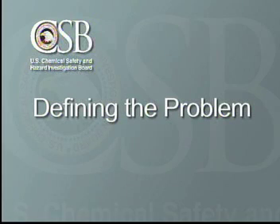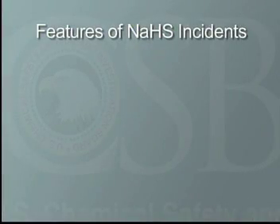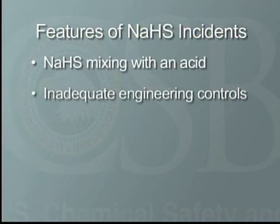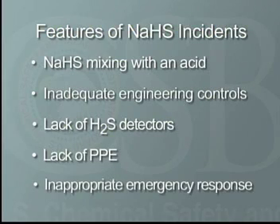NaHS is relatively safe if handled properly, but dangerous if it is not. In water solution, it is highly corrosive and can cause serious damage to the skin or eyes. The most serious hazard occurs when NaHS is heated or mixed with acid, causing the release of large amounts of deadly hydrogen sulfide gas, or H2S. NaHS incidents often involve a spill, leak, or inadvertent mixing of NaHS with an acid, inadequate engineering controls such as ventilation systems, lack of H2S gas detectors, lack of personal protective equipment, and inappropriate emergency response actions.